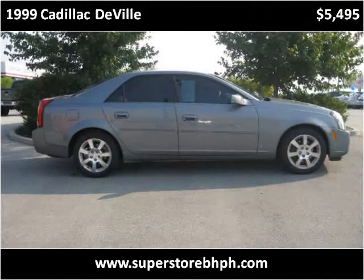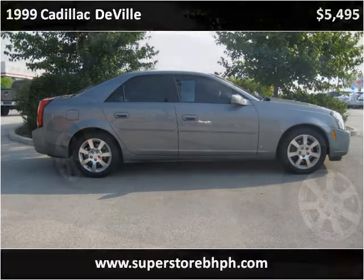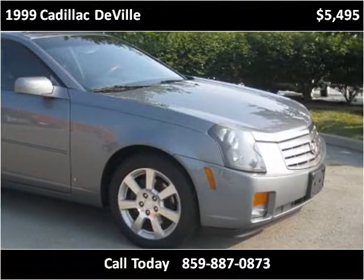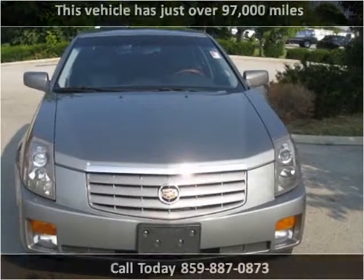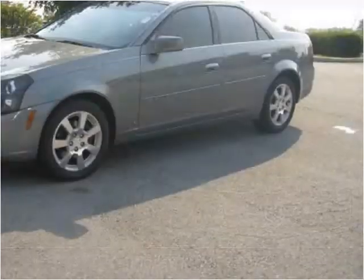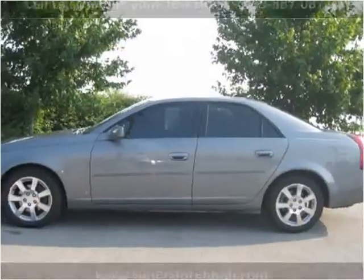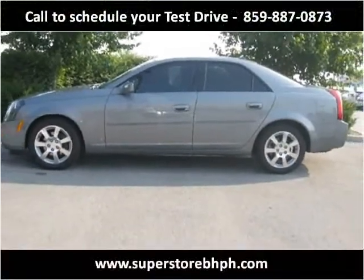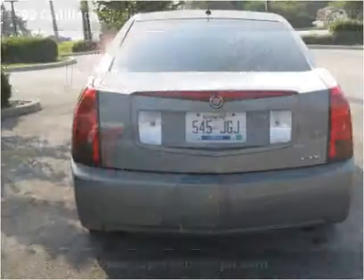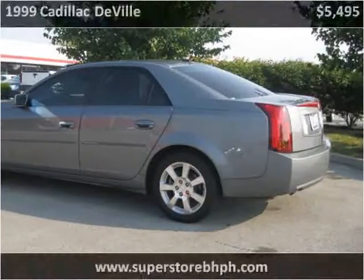This 1999 Cadillac DeVille is available from Superstore Buy Here Pay Here. This vehicle has just over 99,000 miles.